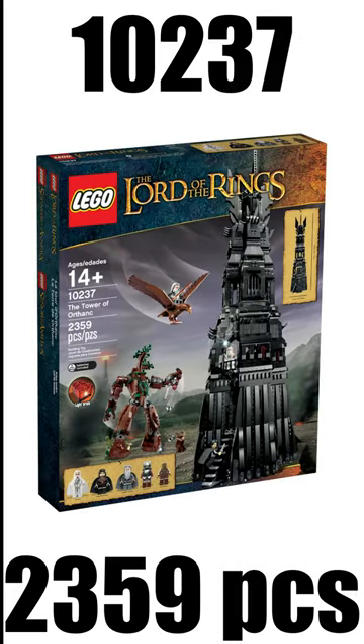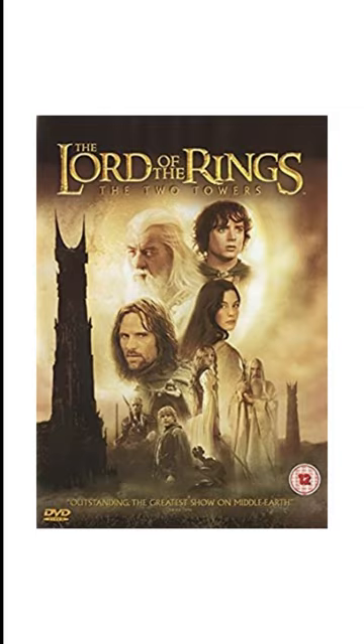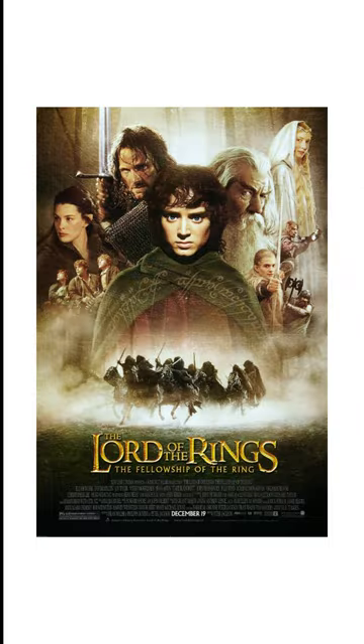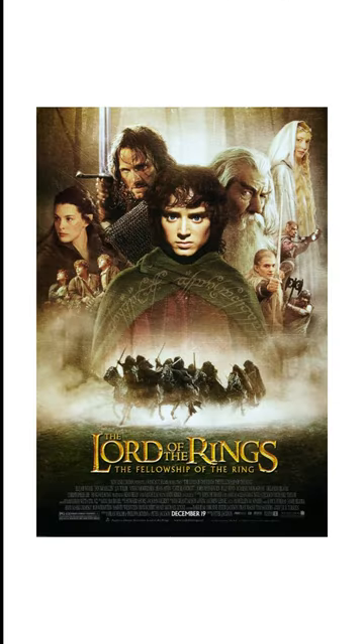Then our second and last wave of Lord of the Rings sets came in 2013, including the Tower of Orthanc with a retail price of $20, which was based on The Two Towers; the Wizard Battle for $13, which is based off The Fellowship of the Ring; and the Council of Elrond for $30, also inspired by The Fellowship of the Ring.